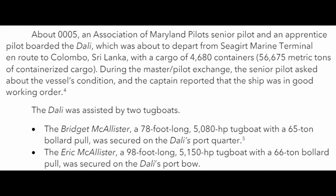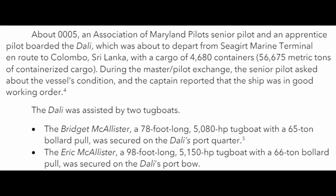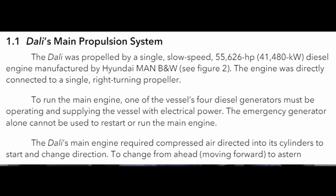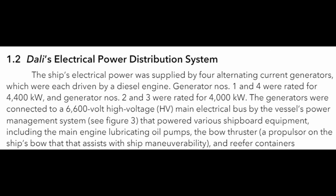Some details from this report: there was a senior pilot and an apprentice pilot on board the Dolly when this crash occurred. There were a total of 21 crew members — 20 from India, one from Sri Lanka — and the Dolly was escorted out of port by two 5,000-horsepower tugboats. The engine is described as a single slow-speed 55,000-horsepower diesel engine manufactured by Hyundai, directly connected to a single right-turning propeller. To run the main engine, one of the vessel's four diesel generators must be operating. The emergency generator alone cannot be used to restart or run the main engine. The main engine also required compressed air directed into its cylinders to start and change directions.